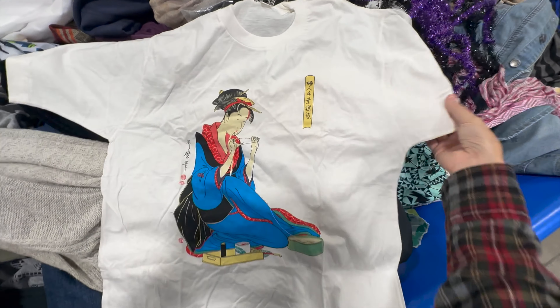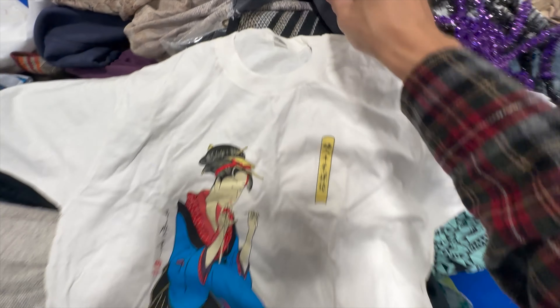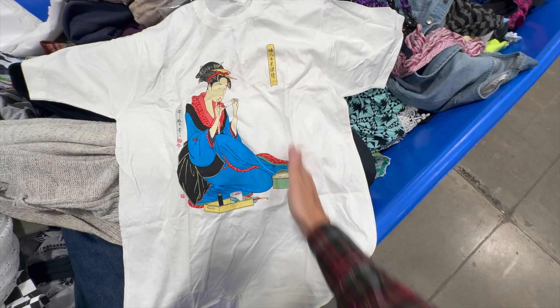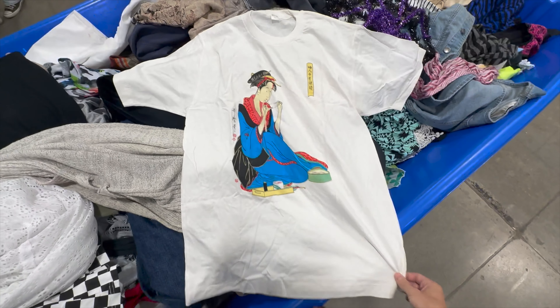Pretty cool shirt here — this is like a vintage tourist destination vacation t-shirt. Single stitch. There's the tag here. Really cool — you can see by the folds here it's never been worn, just folded up in someone's closet probably for a long time. Super clean, no stains or anything, so we are going to grab it.